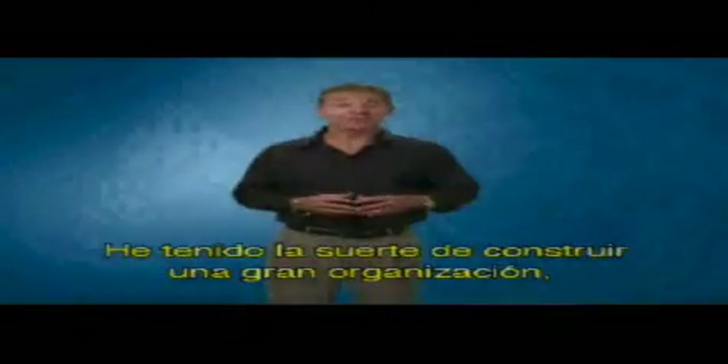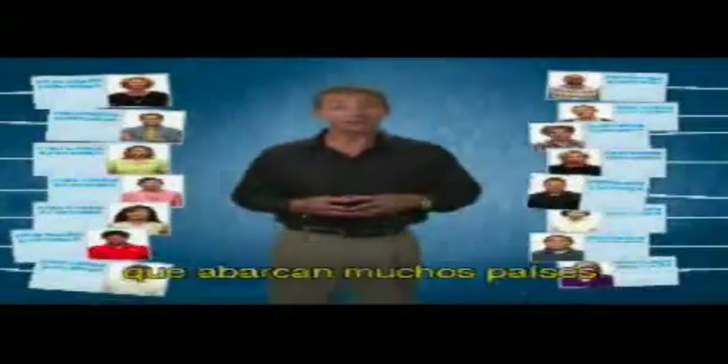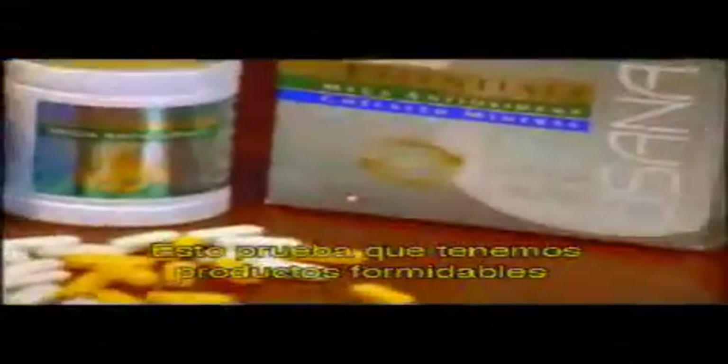I've been fortunate enough to build a very large organization which includes tens of thousands of preferred customers who span many countries. It proves that we have tremendous products that are effective and competitively priced — they get ordered month after month and year after year.